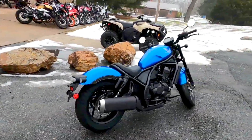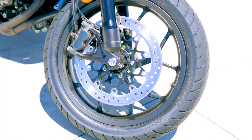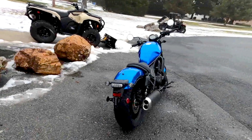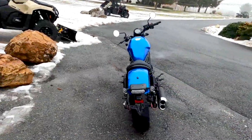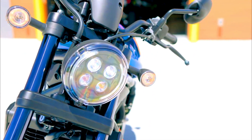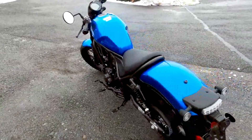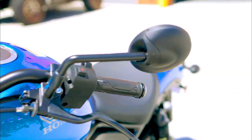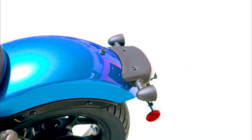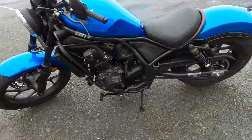The 2024 Honda Rebel 1100 Metallic Blue features impressive specifications. The bike has a low seat height of 27.5 inches, enhancing rider comfort and accessibility. With a fuel capacity of 3.6 gallons, it balances long-distance capability with efficiency. The curb weight is 487 pounds for the manual version and 509 pounds for the DCT variant, striking a balance between stability and maneuverability.